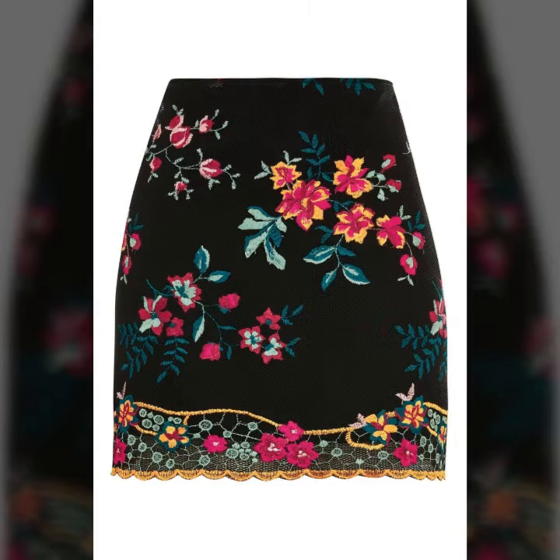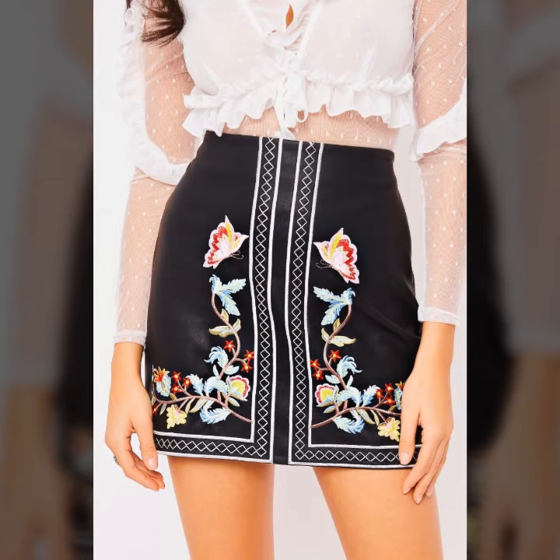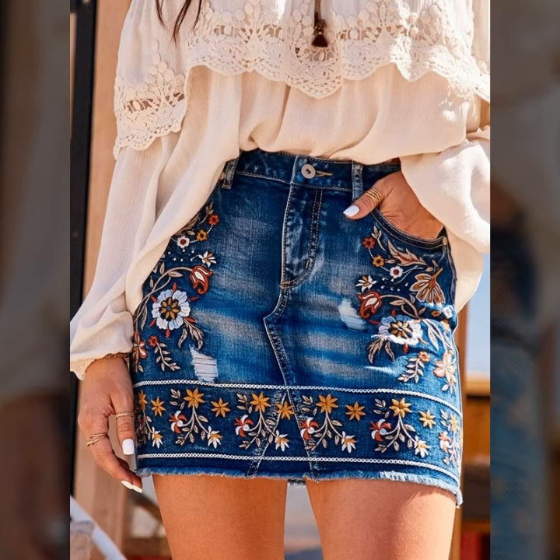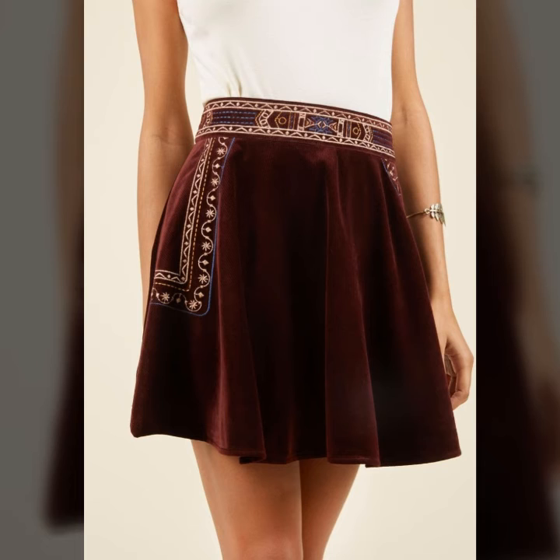These mini embroidered skirts are so stylish and so beautiful. If you want to be updated on the latest fashion trends, my channel is all about the latest fashion trends and many more designs and ideas. You will find a huge collection on my channel with different designs and different styles of mini embroidered skirts.